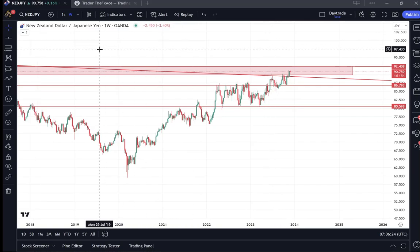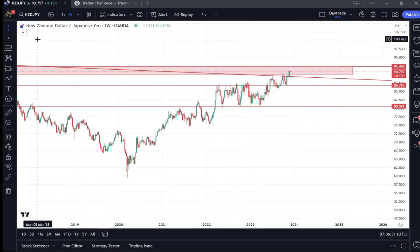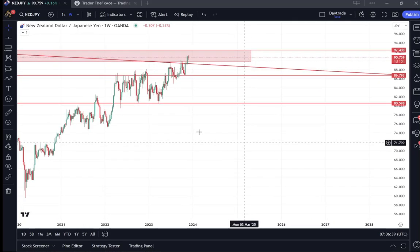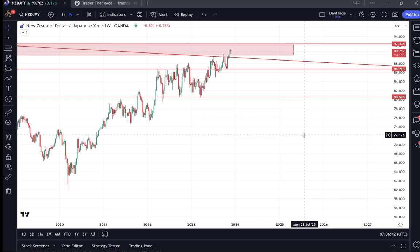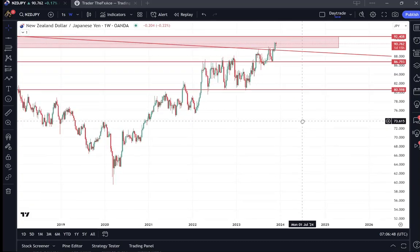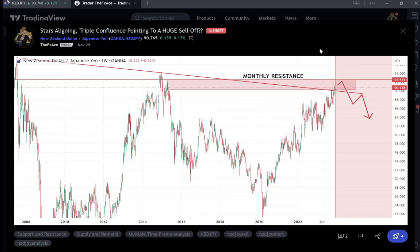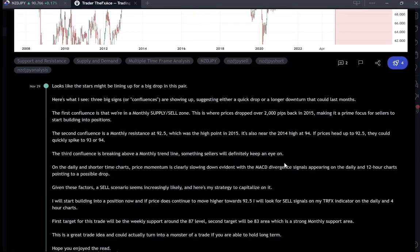That is the setup. I've already entered a position just slightly above 91. If it does continue to move higher, I will look for signals with my TRFX indicator and I'll share how to get that absolutely free in just a second. As always, trade at your own risk — it's a very good setup with huge potential to play out over the coming months.